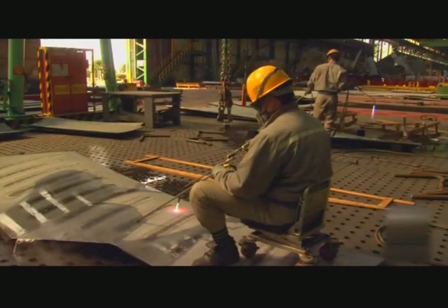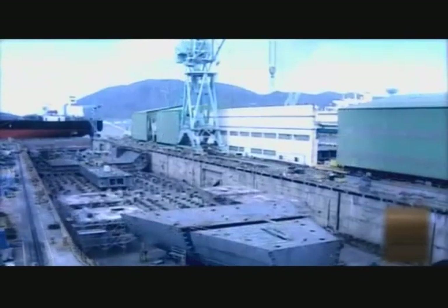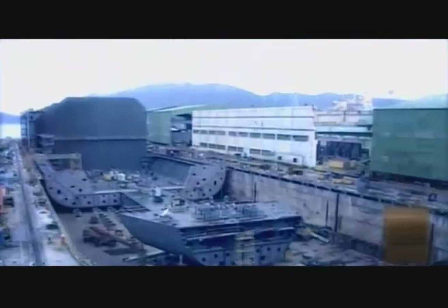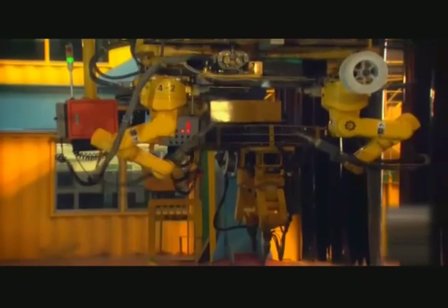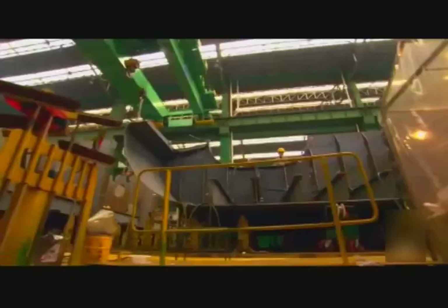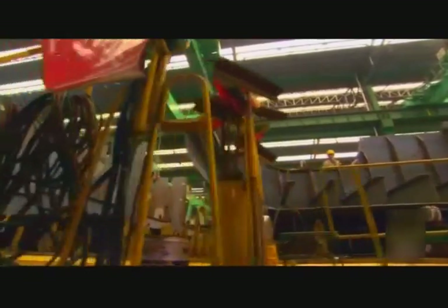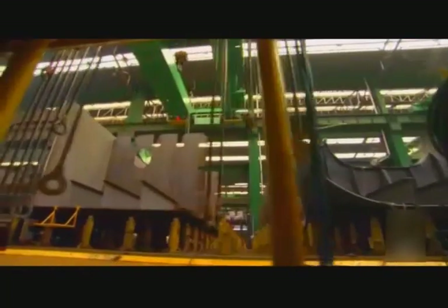The steel will be sent to the welding section, where pieces are joined together, becoming bigger and bigger. Numerous welding methods and facilities are utilized in transforming these forms and sub-assemblies into a new generation of bulk carriers. Several blocks are fabricated to stringent quality requirements throughout the process.